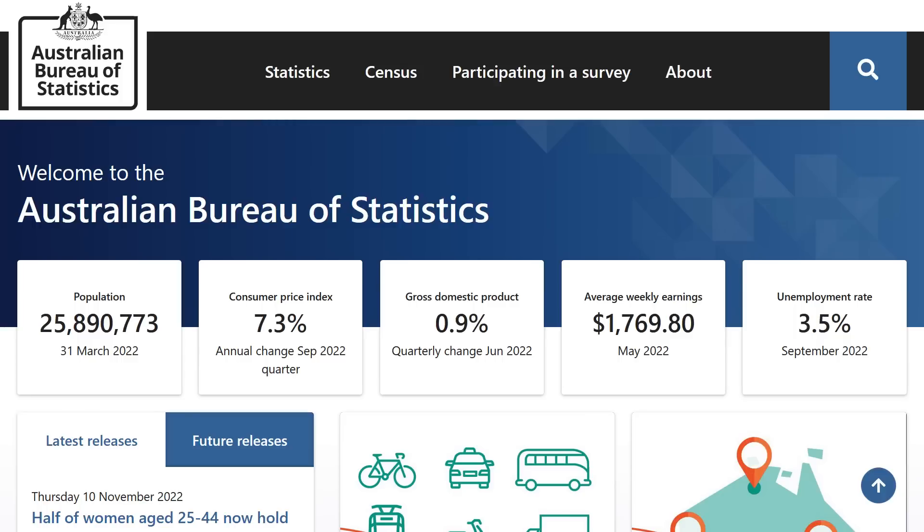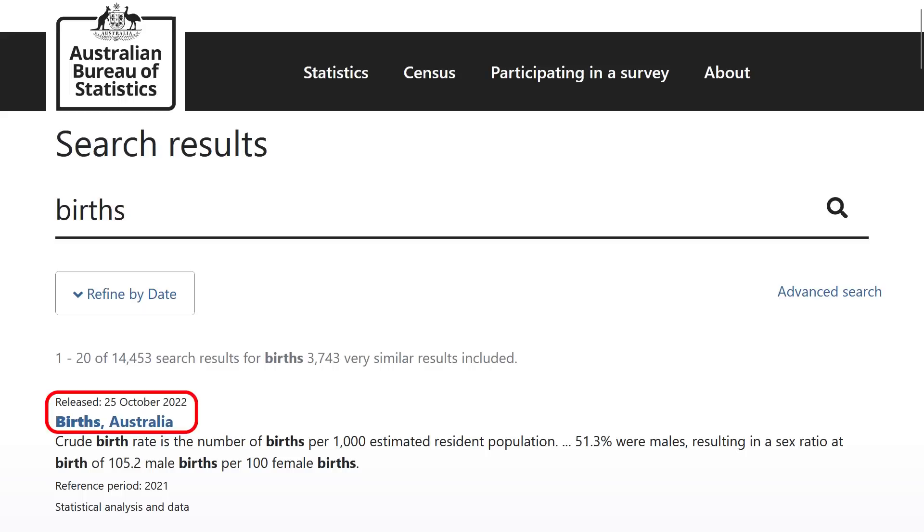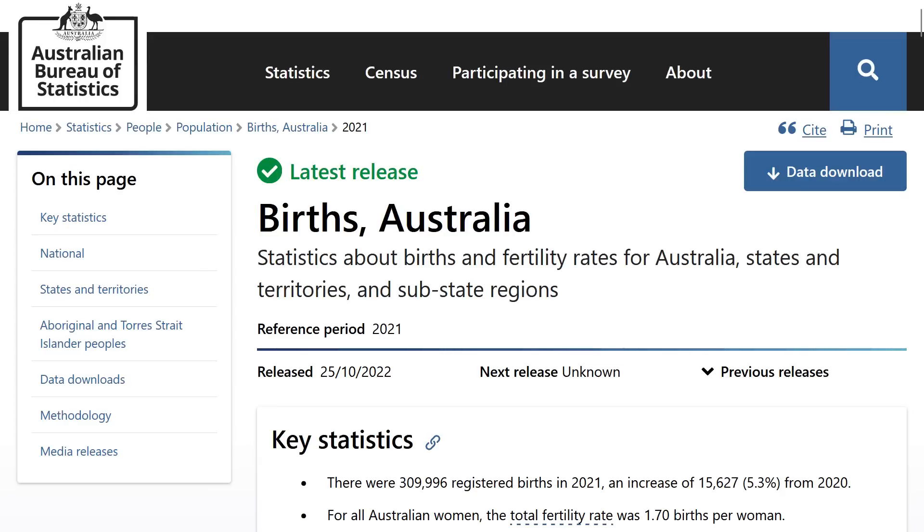First, I went to the ABS's homepage, clicked on the search button at the top, and just typed in births. The first result dated 20th October 2022 is the one that I clicked on. That takes you to this page, which is the latest release, noting that the reference period is 2021.